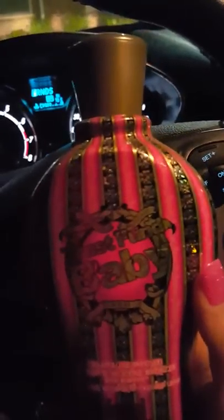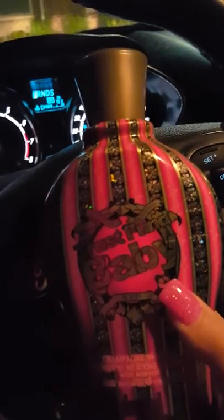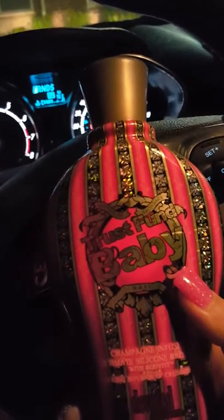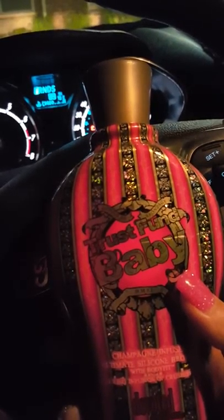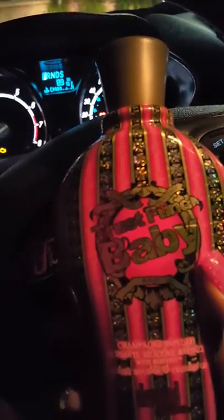If you haven't tried this lotion and you're thinking about trying a Devoted Creations product, I would definitely recommend Trust Fund Baby. I lent my bottle to a friend, she tried it once and was instantly hooked — she had me order her a bottle. I only paid about twenty-seven dollars on Amazon from a trusted seller. I'll put the link below — I believe it's called All American Tanning. The product comes completely sealed and is legit. Thank you so much for watching and have a great night!